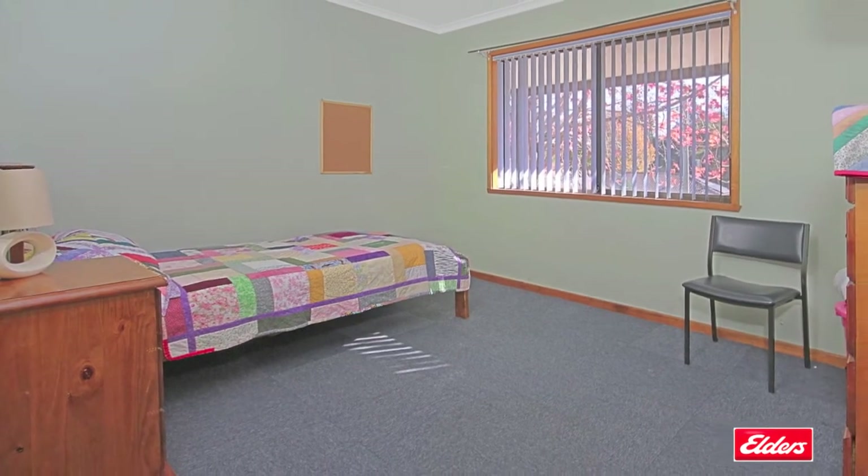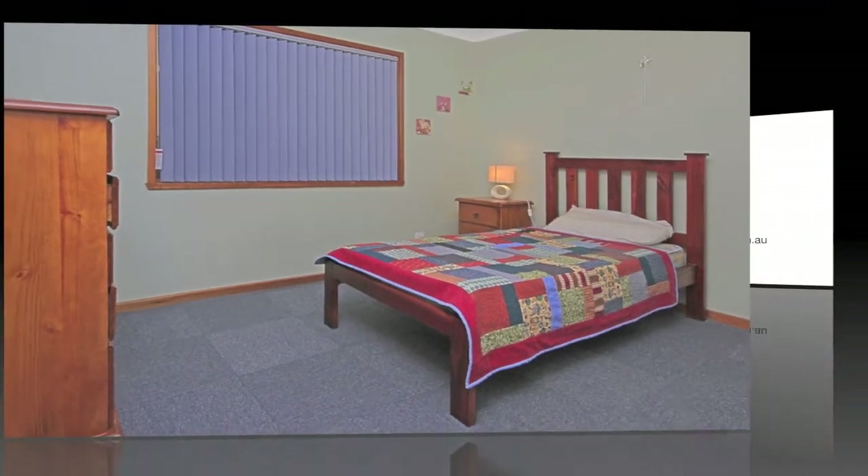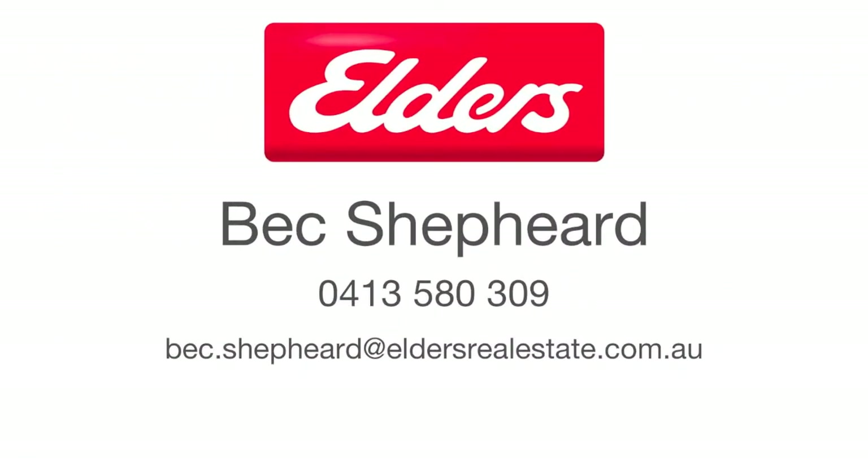There's also a large four-car garage and a utility shed. To find out more, contact Bec Shepherd from Elders Real Estate.